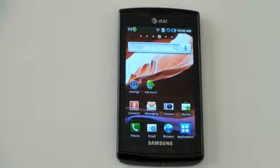What's up everyone? John Rettinger from Technobuffalo here with a full review for you of the Samsung Captivate, AT&T's Galaxy S variant.